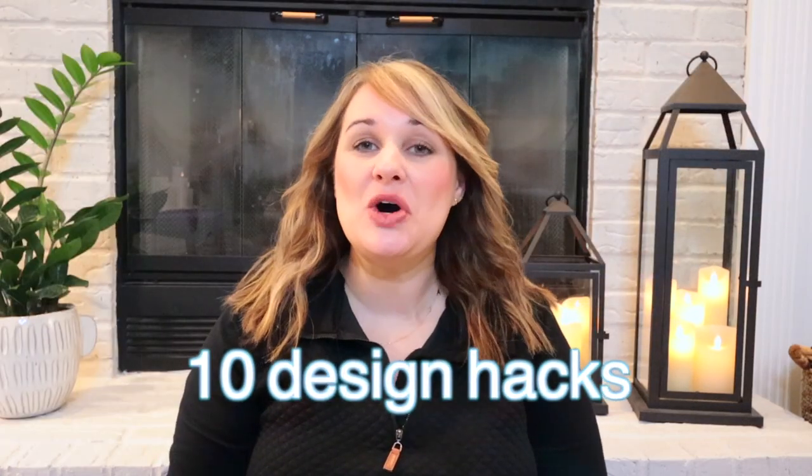Today we're going to be talking about 10 design hacks that will elevate your home to the next level. Welcome to my channel, my name is Raeann and I share all things home decor, tips, tricks, and hacks. Let's get right into it.